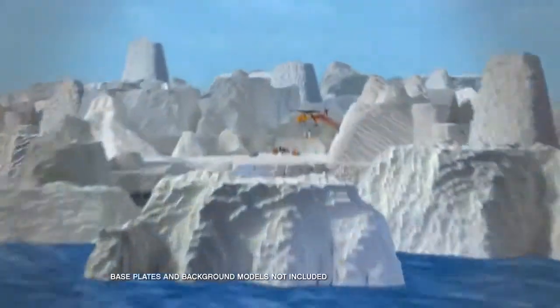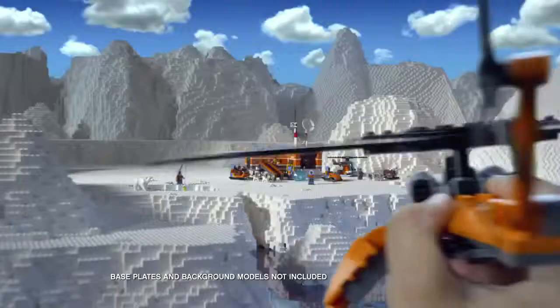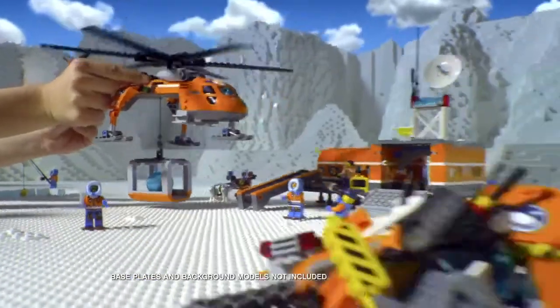North of LEGO City, the Arctic explorers have found a mysterious crystal. You can fly back to base and use the new awesome exploration vehicle.